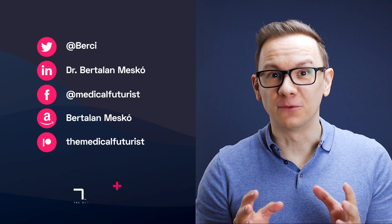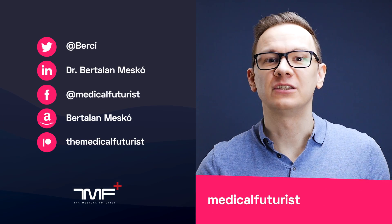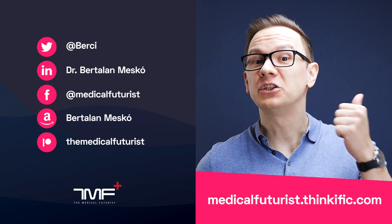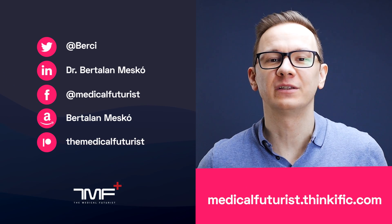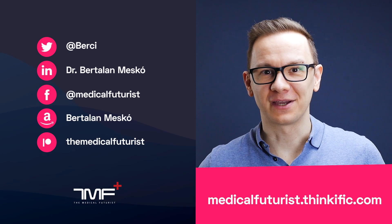If you liked this video, please subscribe below to get notified about every single new video we come up with. And also please go to medicalfuturist.com where you will find our two courses — the Digital Health course and our newest one, Introduction to Artificial Intelligence in Medicine and Healthcare. See you there.